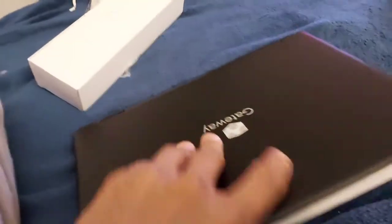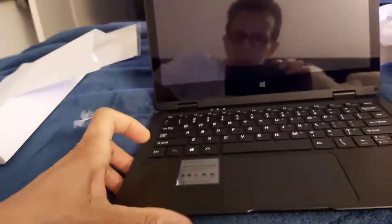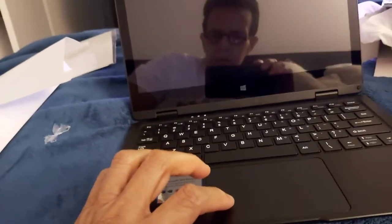I doubt it would be 4K. I added this thing here. So it looks like this. This is a touch screen, so the whole screen flips backwards. It would be kind of hard to do right now to show you.